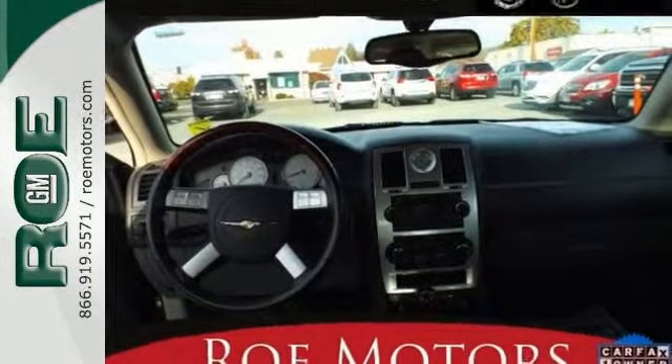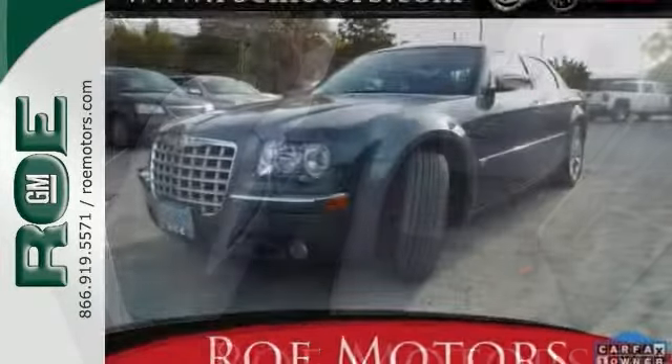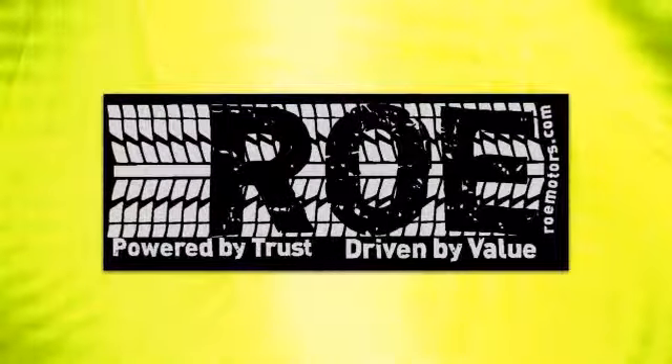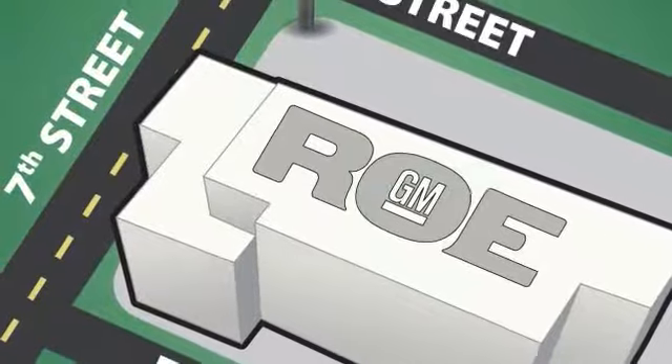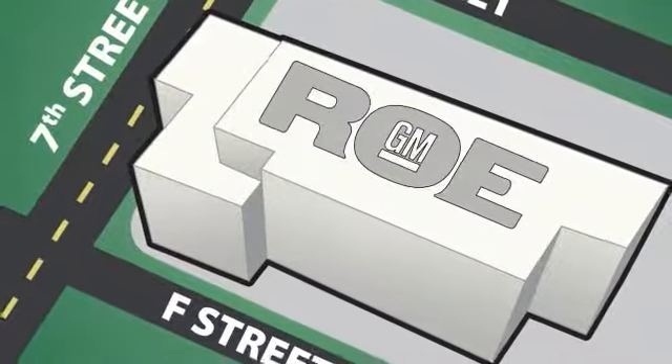This 300C is a comfortable people mover. Come on in and see this roomy and luxurious Chrysler 300C today. Come join our family today. We're conveniently located at 201 Northeast 7th Street in Grants Pass, Oregon, just a half hour from Medford.